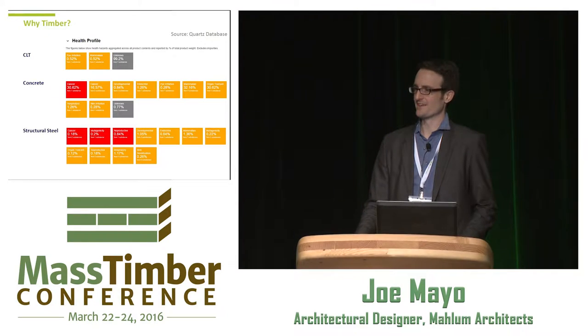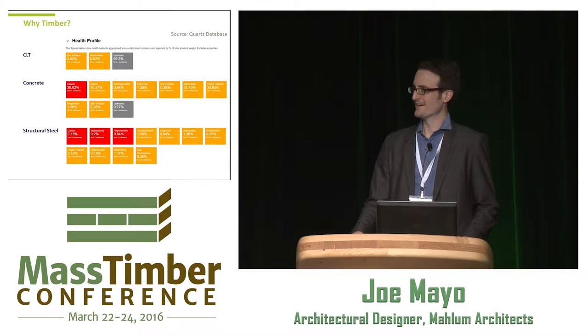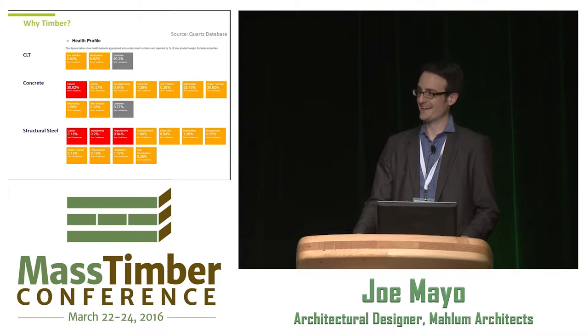Something I haven't really heard talked about is the health profile issue. Kate Simanen from the University of Washington talked a little about carbon issues with wood — generally a better carbon balance — but there's also the health profile. Looking at the Quartz database, CLT is actually over 99% timber and about 1% resin. With only 1% additive, it's pretty much the best material we have. Comparing it to steel and concrete and their additives — many of which are not good for our health — I think material health is going to play a large role.